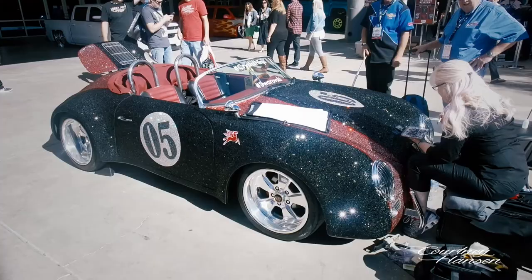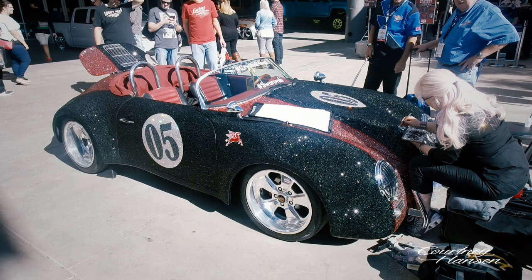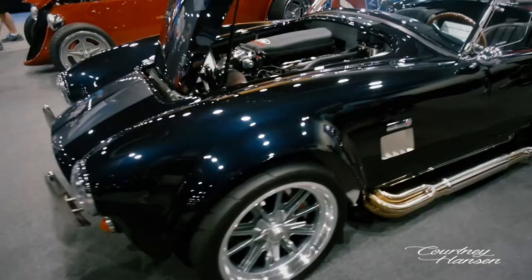Everyone's gathering around to watch Swarovski crystals being placed on the Porsche one by one. How long did this take you? About 500 hours.